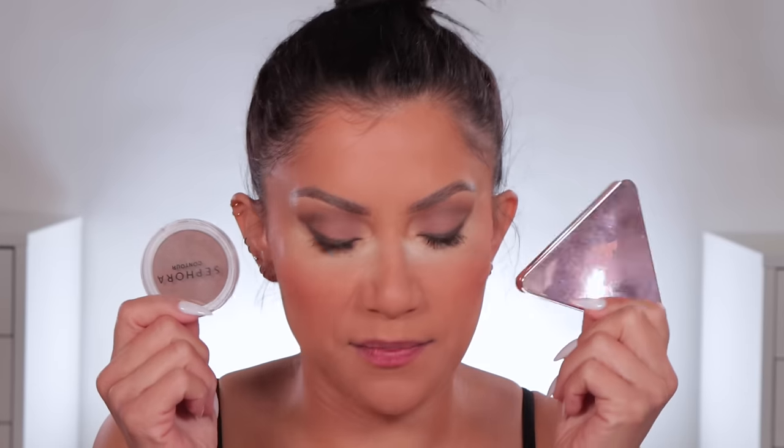I almost forgot two foundations I wanted to mention — the IT Cosmetics CC Cream Matte. It's a very hydrating matte that's adaptable: you can thin it out like a skin tint or build it up for full coverage. IT Cosmetics really combines skincare and makeup so well — it's a no-brainer. A stick foundation that's surprisingly good is the ILIA one — it lasts all day, is pigmented, glides on well, and is very buildable. I don't find a lot of stick foundations that are really buildable but this one surprised me.